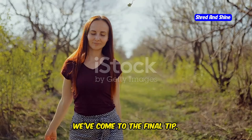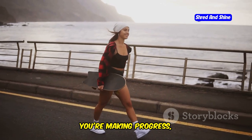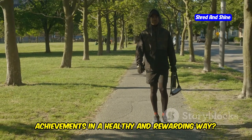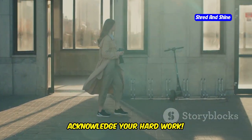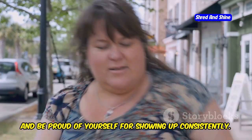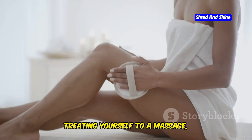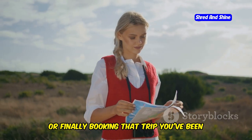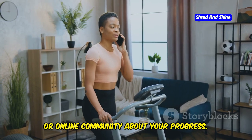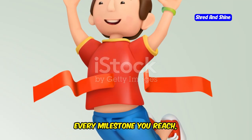We've come to the final tip, and it's a big one: celebrate your achievements. You're working hard, you're making progress, and that deserves to be celebrated. Acknowledge your hard work, give yourself a pat on the back, and be proud of yourself for showing up consistently. Think about non-food rewards — maybe it's buying a new workout outfit, treating yourself to a massage, or booking that trip you've been dreaming of. And share your successes with others — their support and encouragement will keep you going.